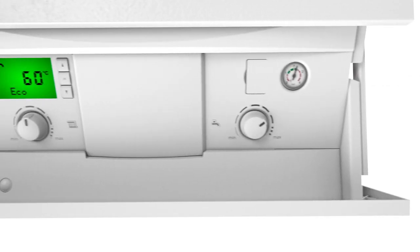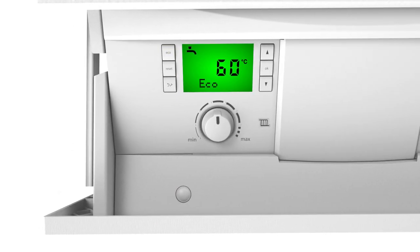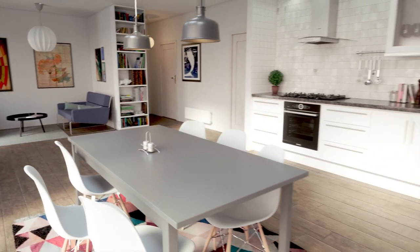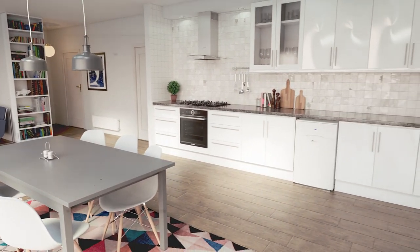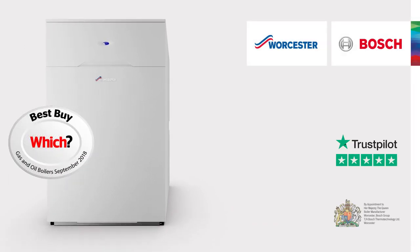The GreenStar Heat Slave can help you cut your heating bills with its eco hot water mode too. So, if you are looking for an efficient and powerful combi boiler, the UK's most popular oil combi boiler is the one for you. The GreenStar Heat Slave.